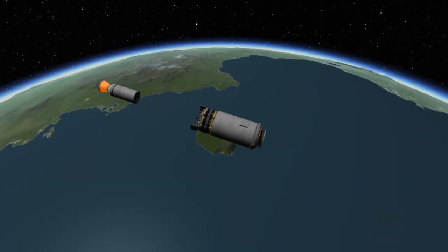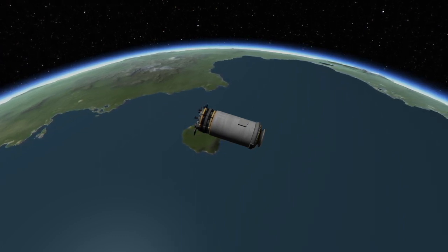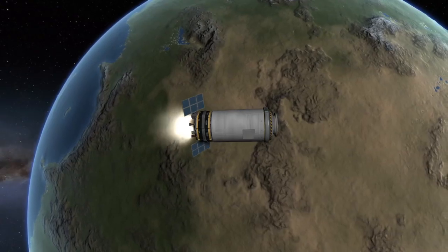Once the stage has finished its burn and cut off its engines, it will separate the Cygnus spacecraft, which will deploy its solar panels and antenna. Having been successfully placed in orbit, the Cygnus will then begin making its way to the International Space Station.